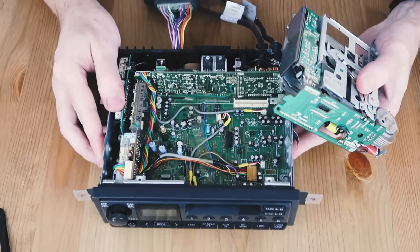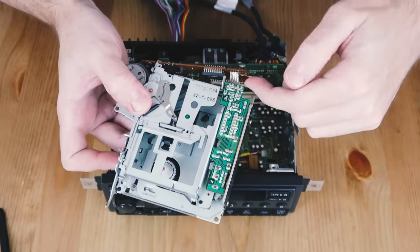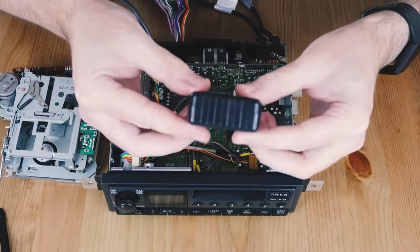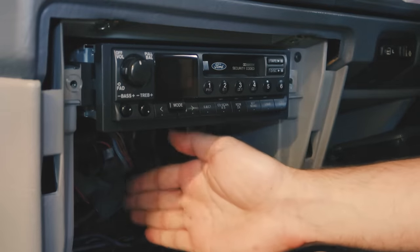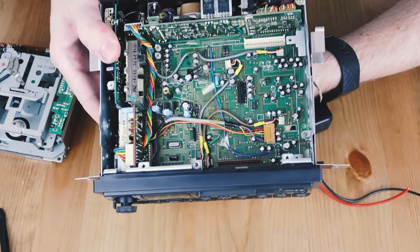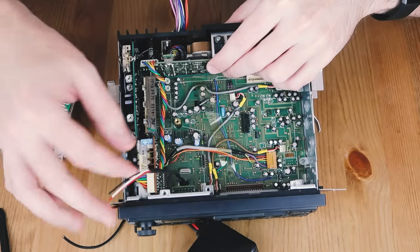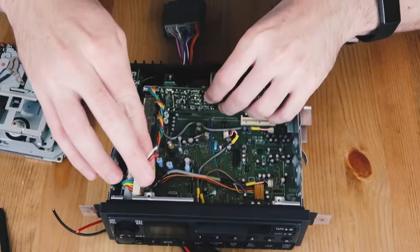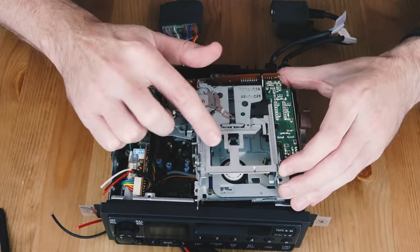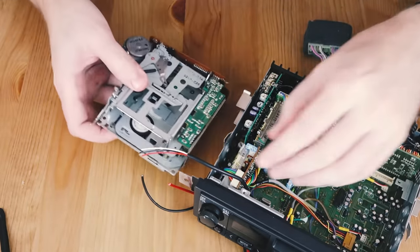Before we do that, we need to work out where the wiring from the Bluetooth receiver is going to come through the casing of the head unit and connect into these three wires. One thing to consider is the actual size of this Bluetooth receiver. In my Fairlane there's a fair amount of space below the head unit, so I'm going to poke these wires up through this hole here. The location you choose is particularly important - once the tape drive is back in place, if the wiring comes out directly underneath it, it might be quite difficult to fit.